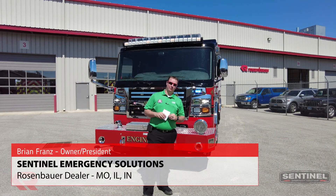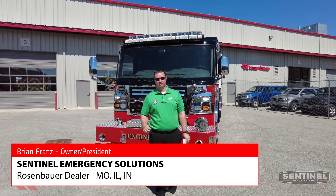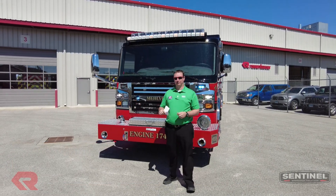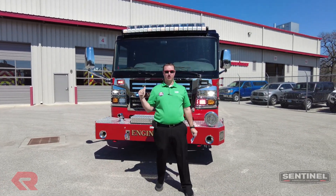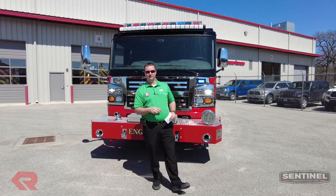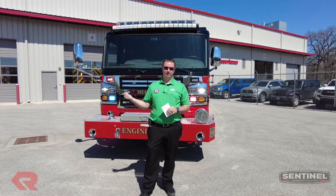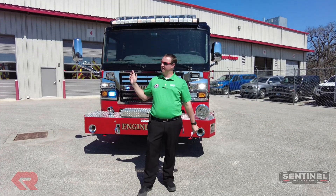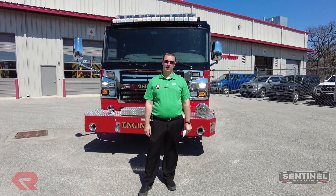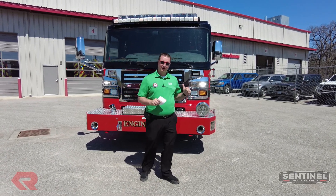Hey everybody, Brian Franz here with Sentinel Emergency Solutions. Behind me is the Melville Fire Protection District's first brand new Rosenbauer, which we're getting ready to deliver today. This is Melville's first truck. They got a second truck that showed up here at Sentinel last Friday — that's an engine, a pumper. We're doing our PDI process, so stay tuned; we'll have that one with a video here in a couple weeks. And then they have a 78-foot aerial on order as well that's still a little ways out in production. Really excited to show you guys this Melville truck.